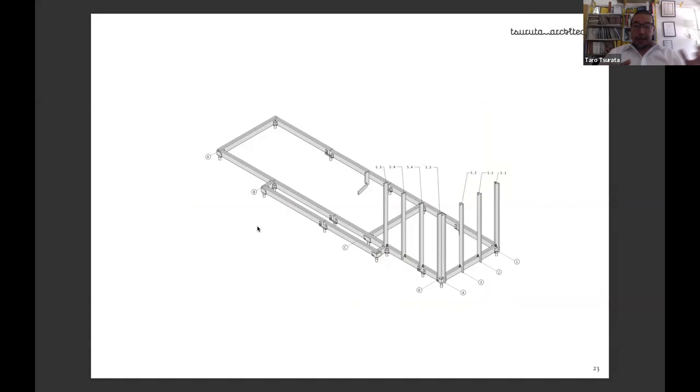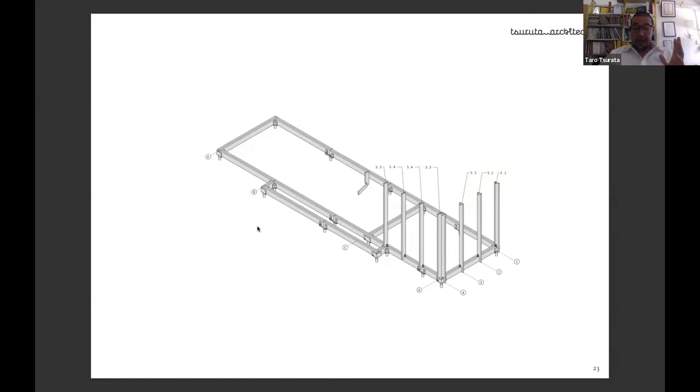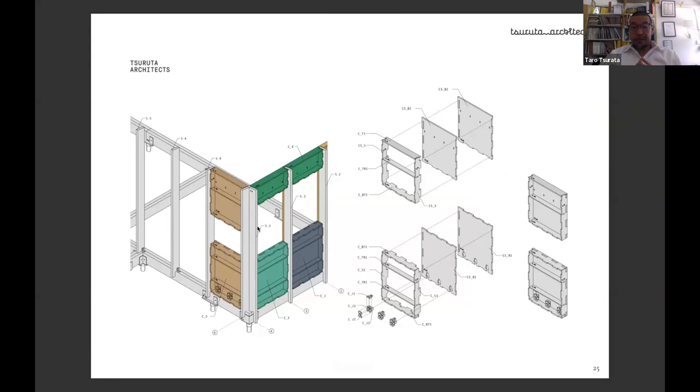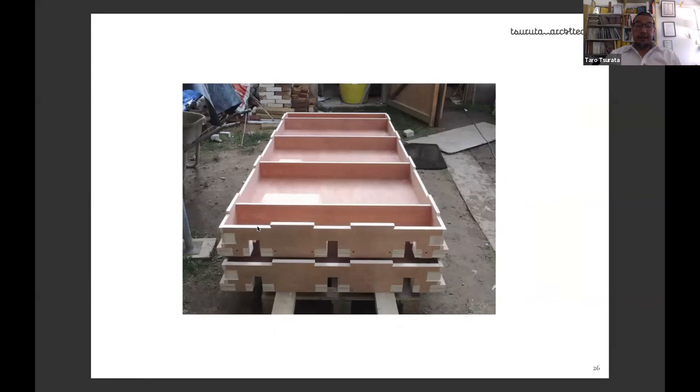Over the timber ground beam we place studs cut by CNC. In between, we slot the cassettes containing insulation. The external cassette uses a plywood stamp on the exterior — economical and robust. The assembly drawings explain how to put the waffle slabs together, with all the tiny components connected with plywood flags.